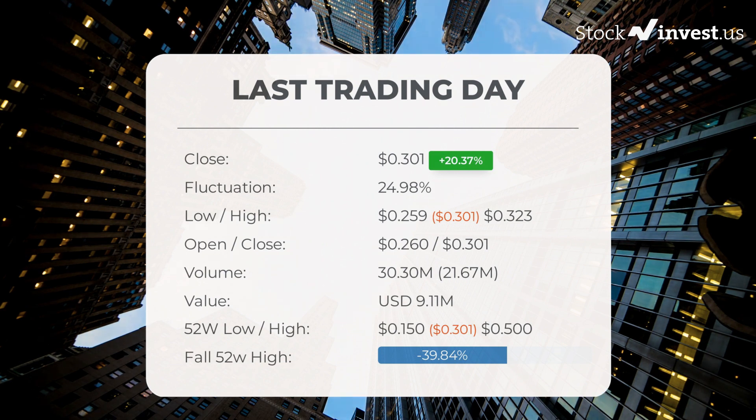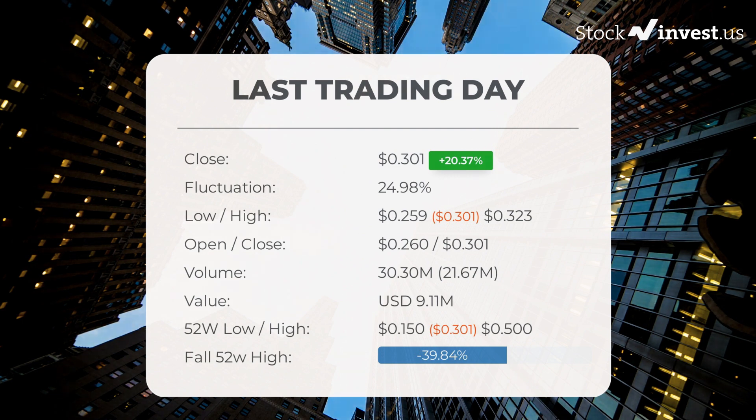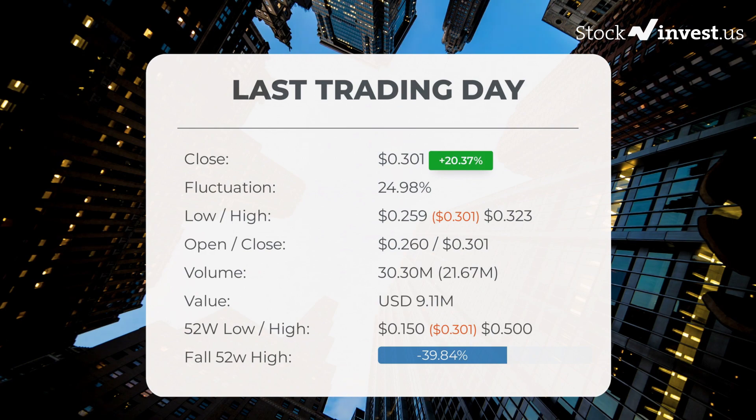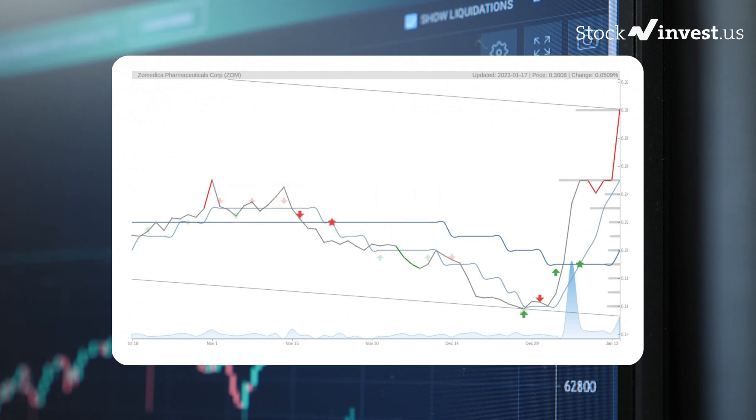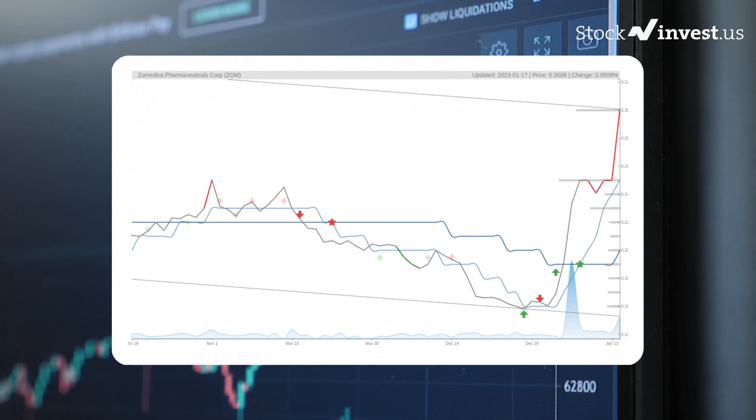In the last 52 weeks, the highest price of the stock was $0.500 and the lowest was $0.150. Right now the price is 39.84%, or $0.199, below the 52-week high. The current three-month trend indicates a possible minus 8.68% change, with a possible return between minus 53.92% and minus 8.04%. The 12-month trend indicates a minus 28.61% change, with a possible return between minus 74.44% and minus 22.21%, equaling a price between $0.0769 and $0.234 after a year.